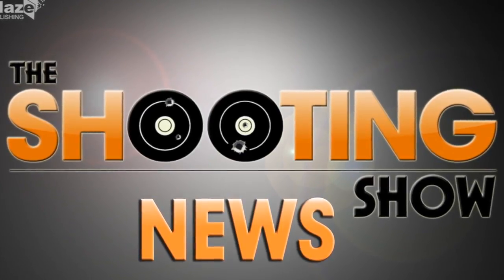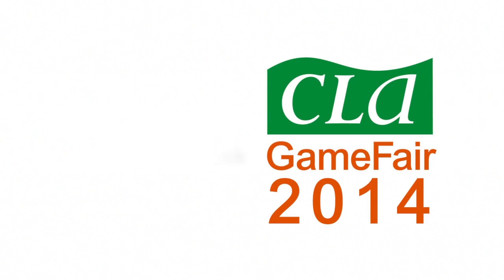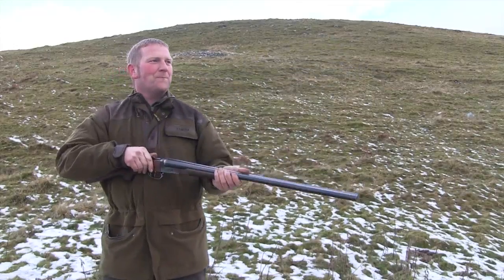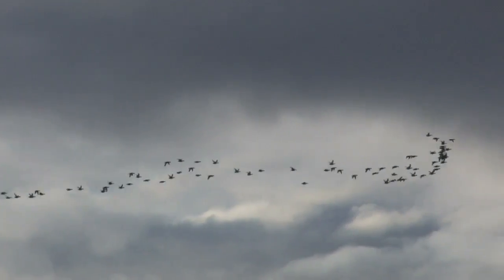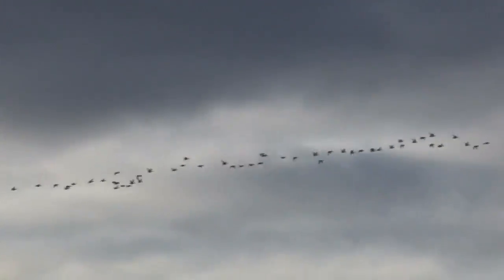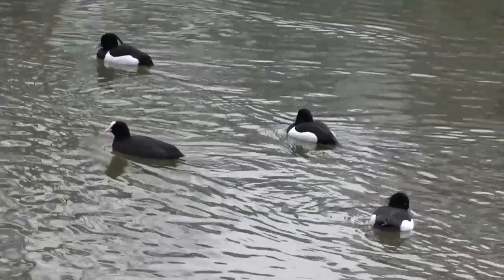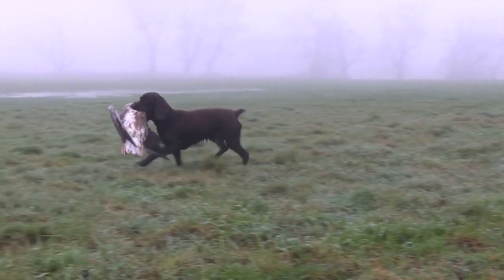This is the Shooting Show News, with the CLA Game Fair less than 17 weeks away. Shooting organisations have been told to work out a plan to mitigate the effects of lead shot as soon as possible. At the latest meeting of the Lead Ammunition Group, members admitted that lead shot exposure could be dangerous to wildlife, but the group said there isn't enough evidence of a risk to populations as a whole. The group has agreed that Countryside Alliance Chairman Barney White-Spunner will lead a mitigation subgroup.